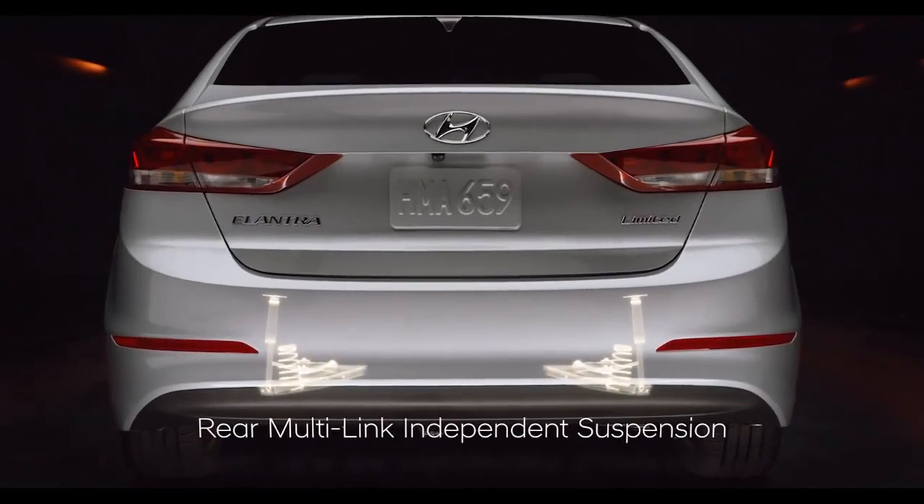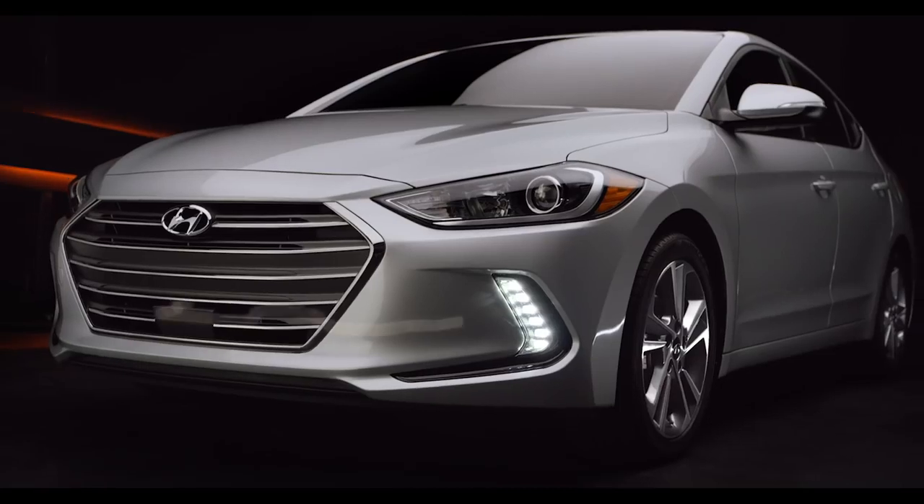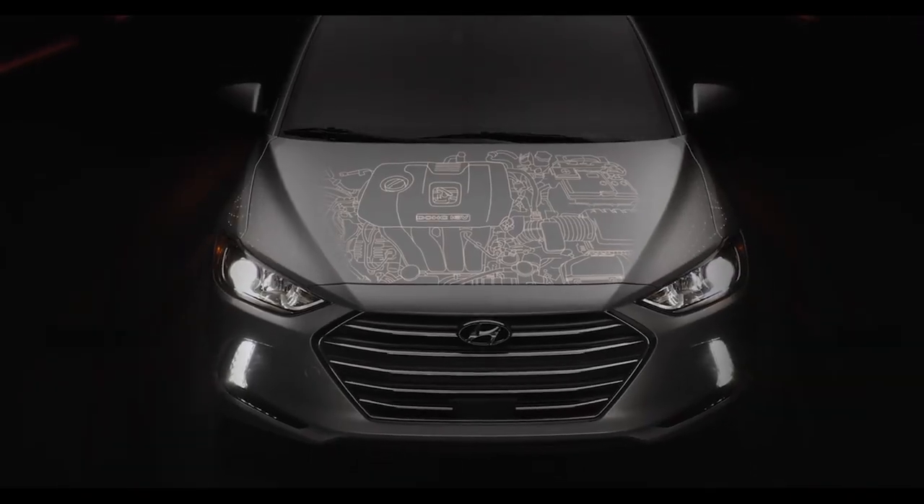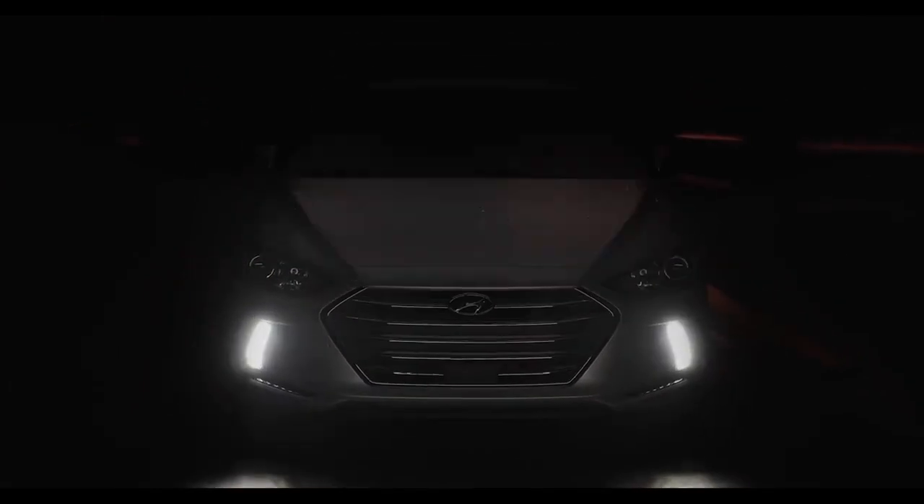The Sport-exclusive rear multi-link independent suspension and larger front and rear stabilizer bars offer nimble handling and limit body roll in tight turns.